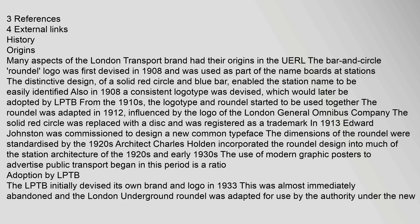In 1913, Edward Johnston was commissioned to design a new common typeface. The dimensions of the roundel were standardised by the 1920s. Architect Charles Holden incorporated the roundel design into much of the station architecture of the 1920s and early 1930s. The use of modern graphic posters to advertise public transport began in this period.